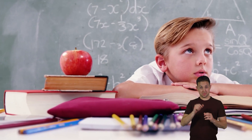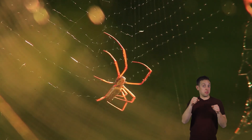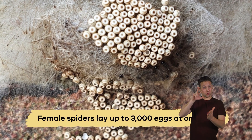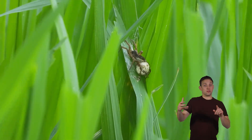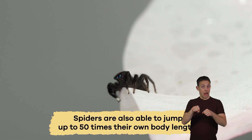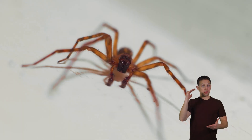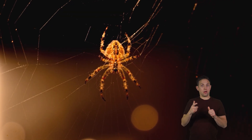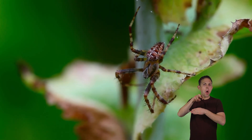Can you imagine having thousands of brothers and sisters? That could happen if you were a spider. Female spiders lay up to 3,000 eggs at one time. And in addition to having an extensive family, you would also be able to jump up to 50 times your own body length. For example, jumping spiders use an internal hydraulic system, which means they can alter or change the fluid pressure in their legs to help them jump long distances.